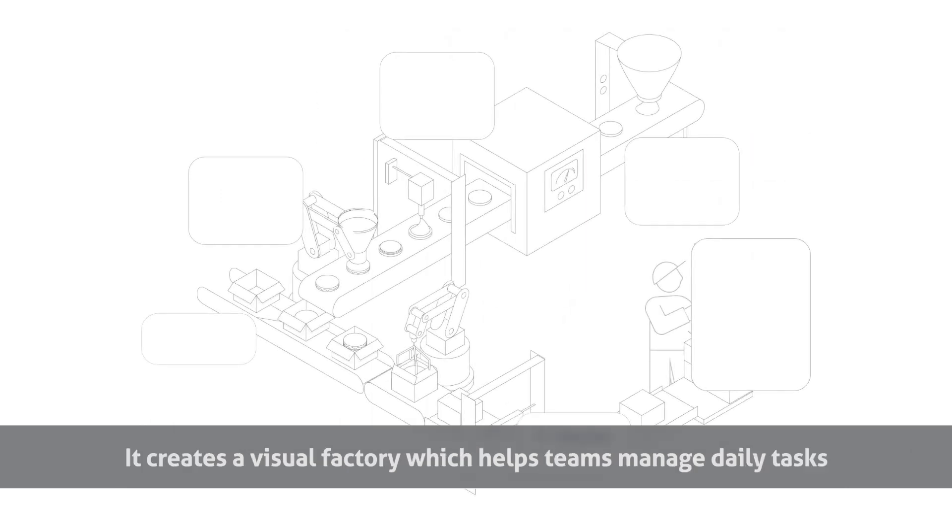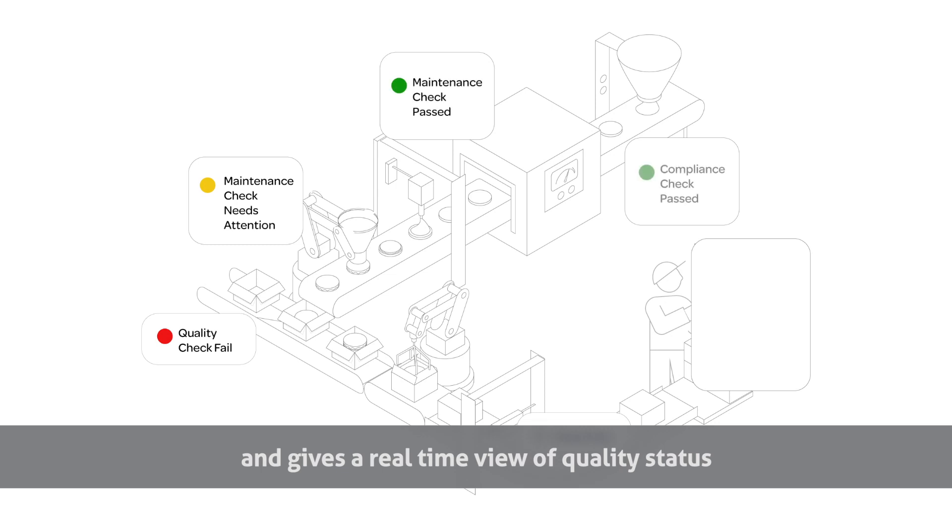It creates a visual factory which helps teams manage daily tasks and gives a real-time view of quality status across each site or the entire enterprise.